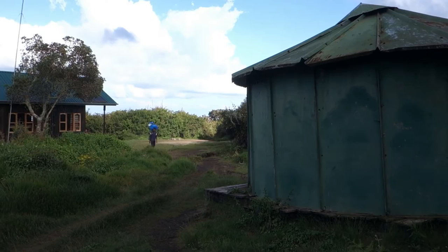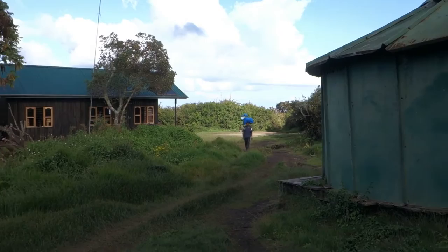So this is Simba Camp — Camp 1 on the Rongzai Route. It's about 2,700 meters.